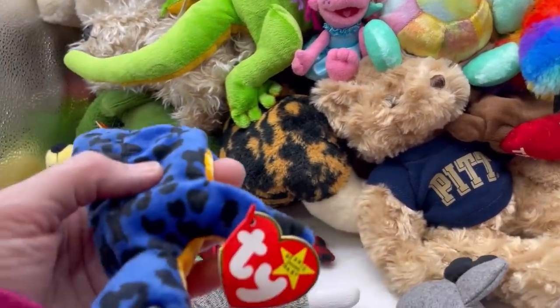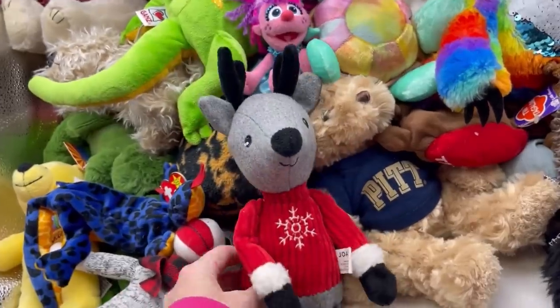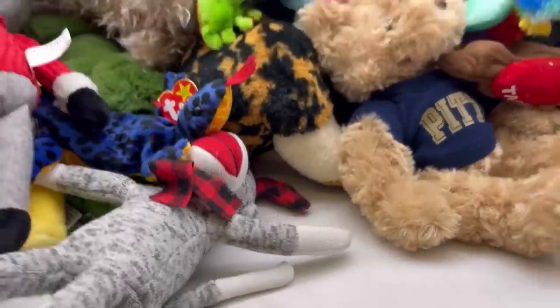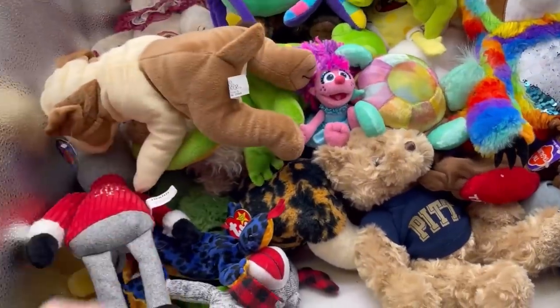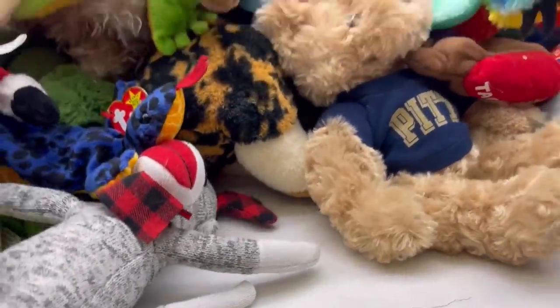Here's a TY Beanie Baby — I'm gonna make a small lot of toys, I'll probably put that in there. This one's Joanne 2020 — this will probably go in that as well. This is Toy Works — it feels like a cheap toy, like you would get at the fair or something. I could be wrong.